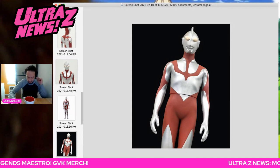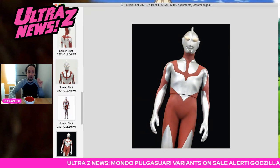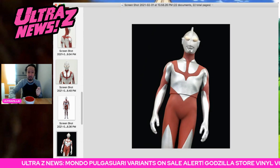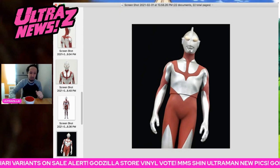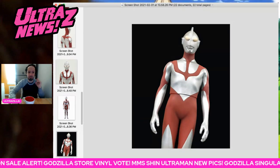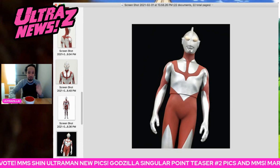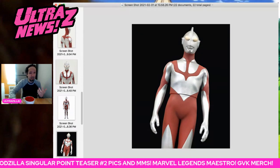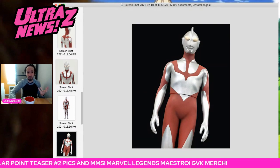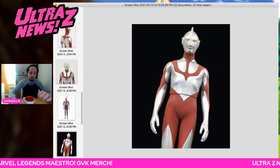Quick note — the SH Figuarts Shin Ultraman went on sale overnight on Japanese sites and looks like it's pretty much sold out everywhere. So if you didn't hop aboard on that, sorry I couldn't record one of these last night or do an alert for it. Make sure to see if Bluefin is bringing it over — with all the buzz this movie is getting I would think so, and they do usually bring over the SHF Ultraman. So be on the lookout for the US pre-orders to open up for that.